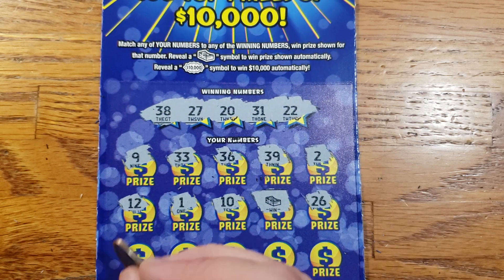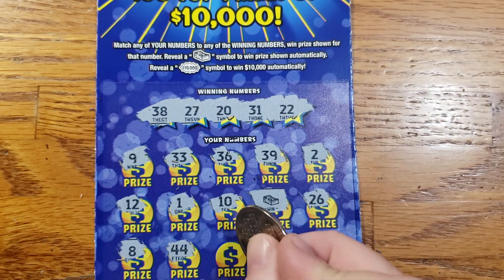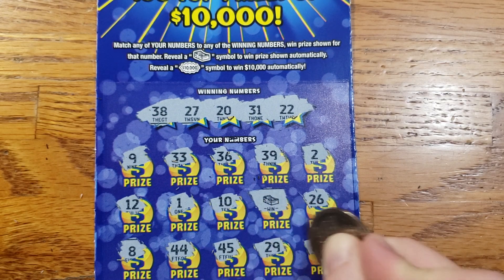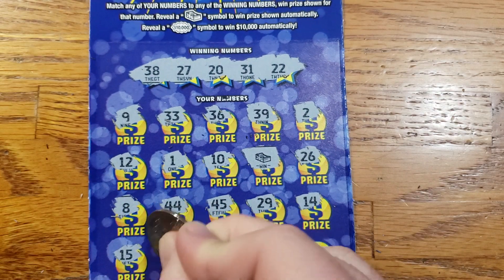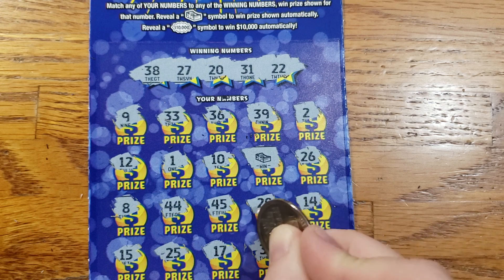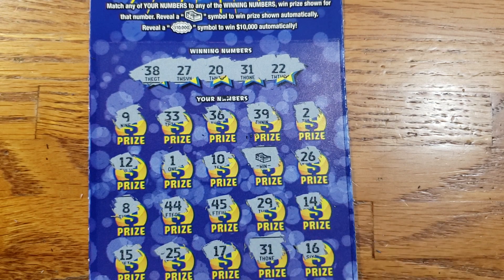26, 8, 44 — again, not today. 45, 29, 14, 15, 25, 17, 31. We did get something else — we got the 31 there. And 16.